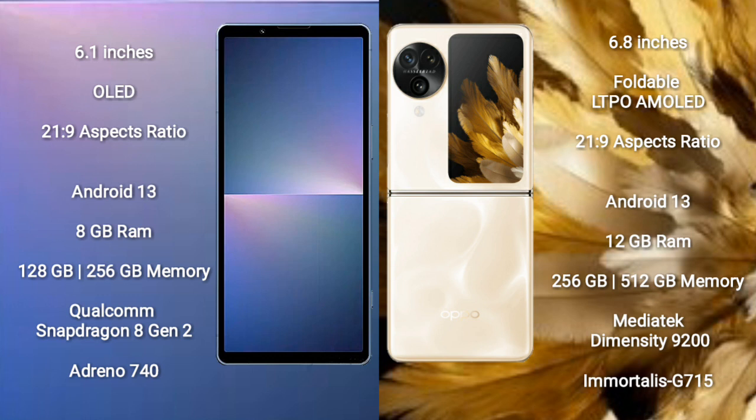The Sony Xperia 5 Mark 5 runs on the Android 13 operating system. The Oppo Find N3 Flip also runs on the Android 13 operating system.